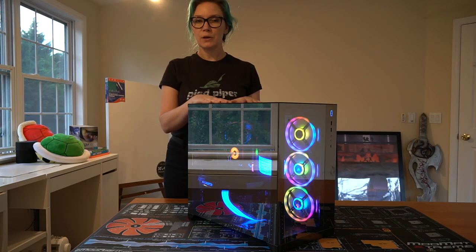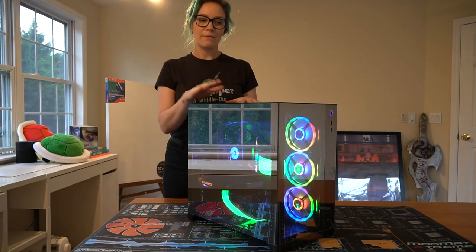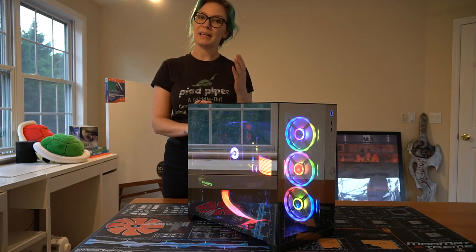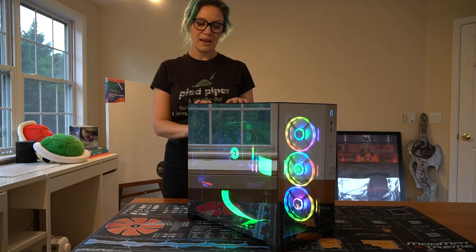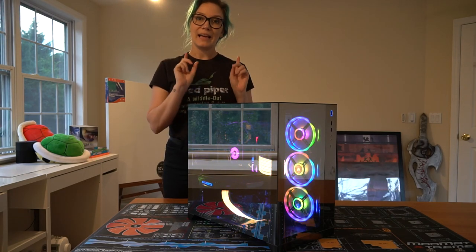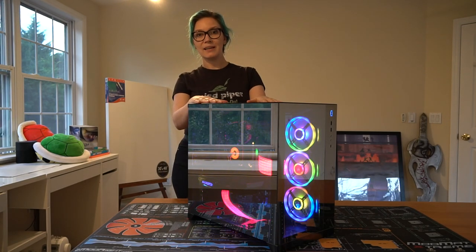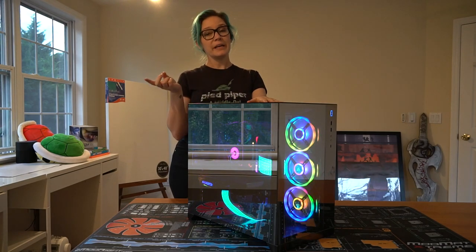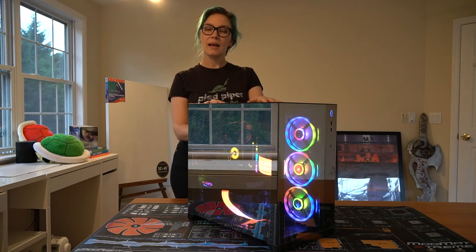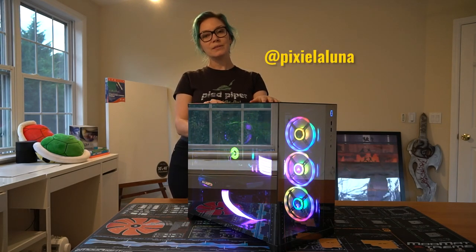I haven't had a gaming PC before - I've always been a console gamer, played PlayStation since I was a teenager. I've started playing some PC games on this machine when it was back in the Thermaltake case and I've been having a lot of fun with it. So I want to get a gaming PC set up in our gaming room, which will be our next project. Thanks so much for watching - subscribe if you want to see my next build, and follow me on Instagram for cosplay and things. It's Pixie Laluna, same as this channel name, and I'll see you next time.